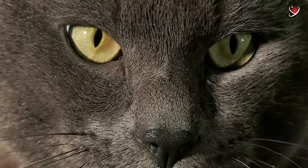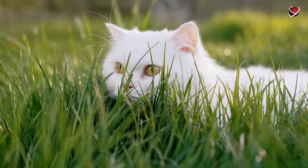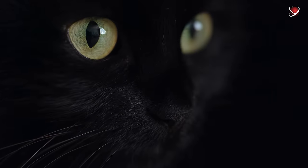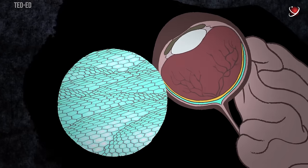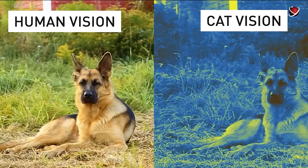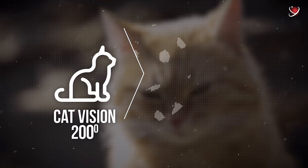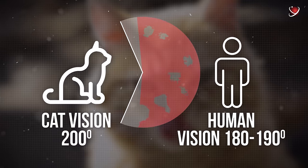Now let's look at the world through feline eyes. Like dogs, cats are crepuscular creatures, meaning they are active at dawn and dusk, which influences their vision. Cats possess six to eight times more cells for detecting objects in low light compared to humans, enabling them to see much more in what we perceive as darkness. They also have better peripheral vision and the ability to detect movement in the dark. Their field of vision spans 200 degrees, surpassing the 180 to 190 degrees typical in humans.